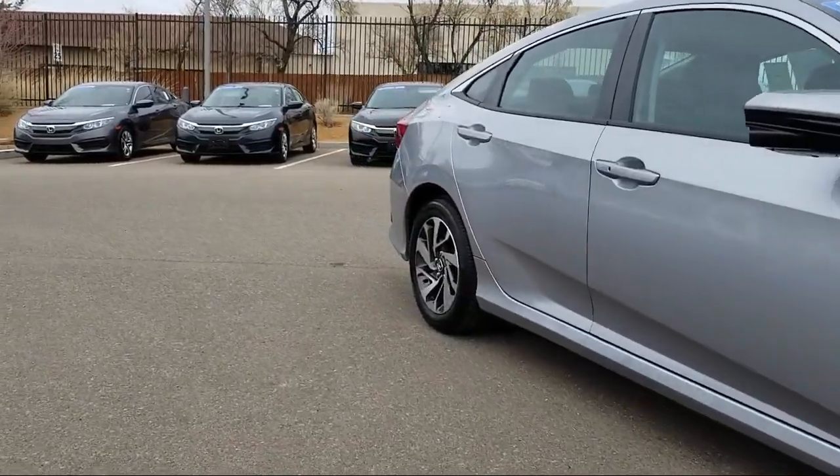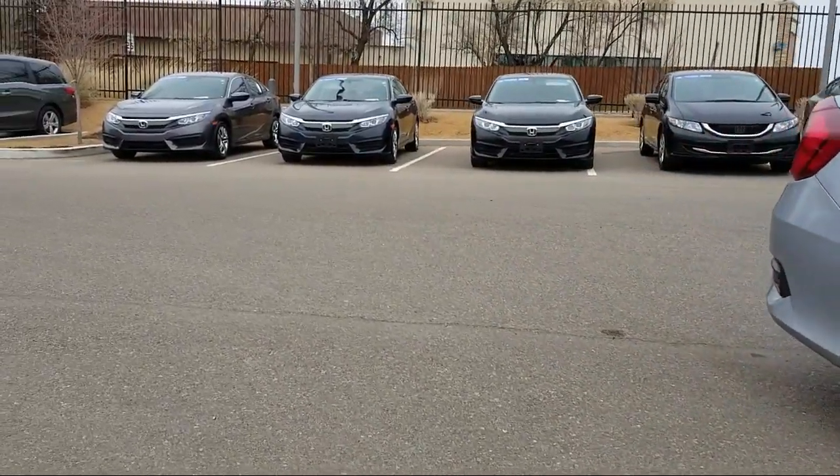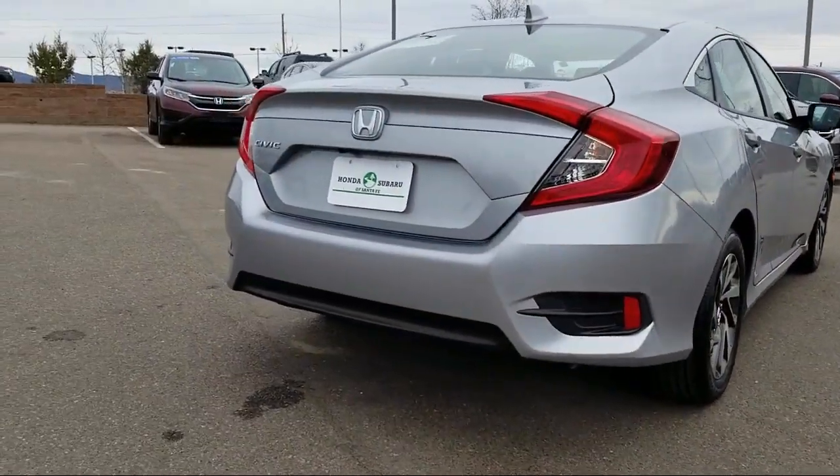4-Wheel Disc Brakes, Rear Defroster, Brake Assist, and has less than 10,000 miles on the odometer.